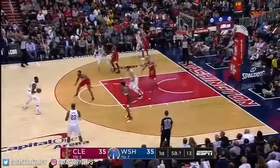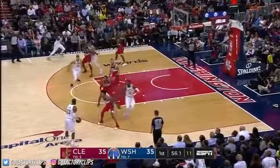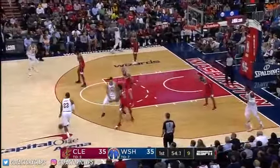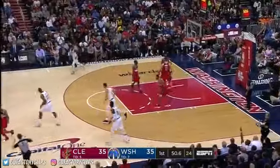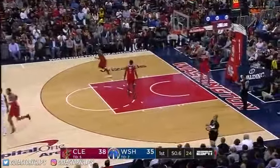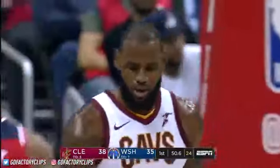Kyle Korver's come on for Cleveland. Jody Meeks for Washington. Wall reaches in on Rose. James sets the three and nails it. He's shooting 37% from downtown. He's six of seven from the field here in the first.